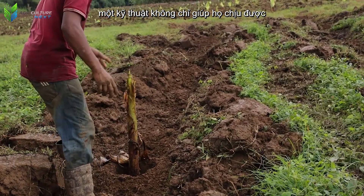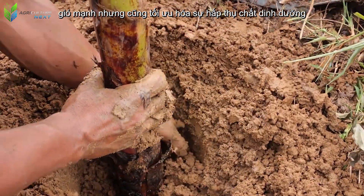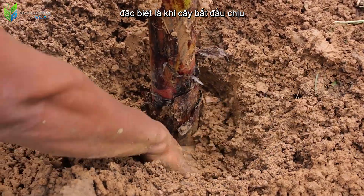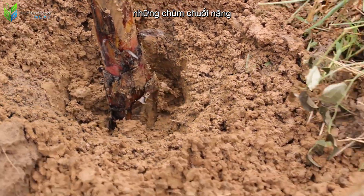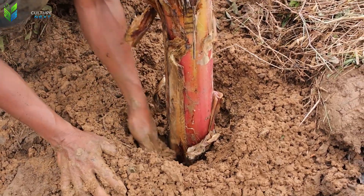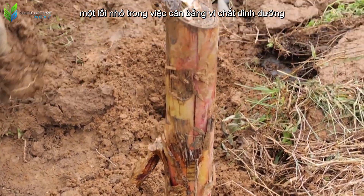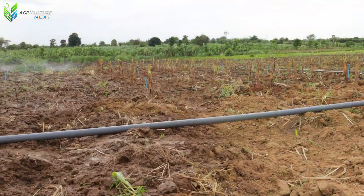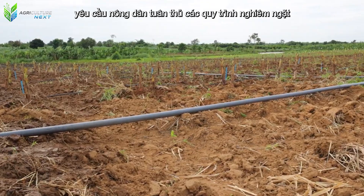This planting depth not only helps the plants withstand strong winds, but also optimizes nutrient absorption, especially when the plants begin to bear heavy bunches of bananas. In banana cultivation, precision is vital — a small error in balancing micronutrients can severely affect the yield of the entire crop, requiring farmers to adhere to strict procedures.